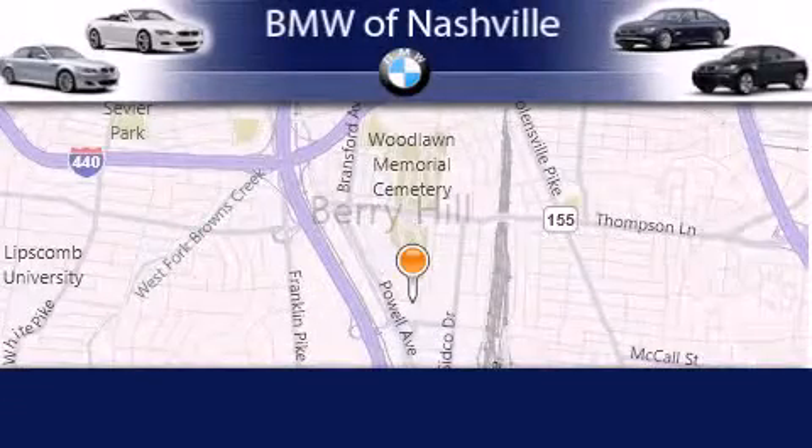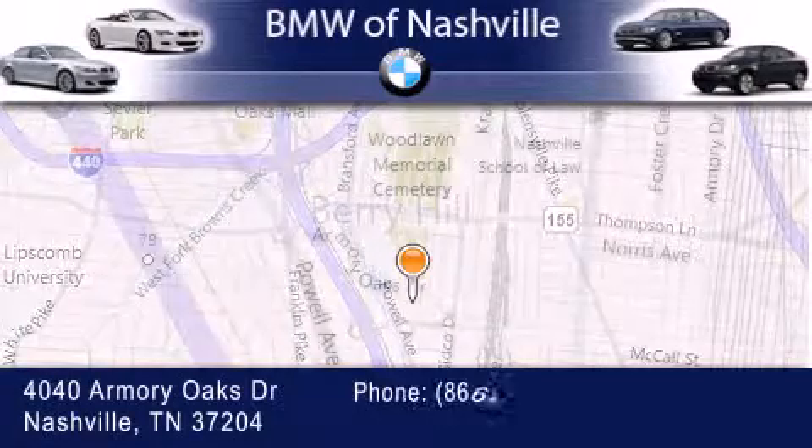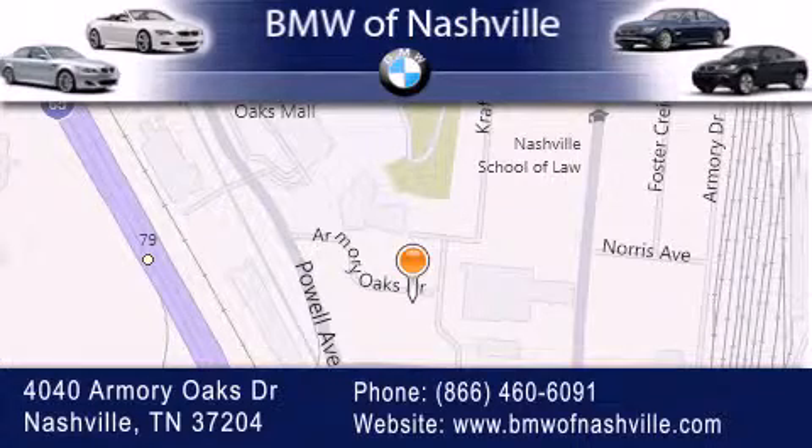BMW of Nashville is located at 4040 Armory Oaks Drive in Nashville. Our goal is to exceed all of your expectations to ensure that you'll return for future visits. We'll see you next time. Thank you.